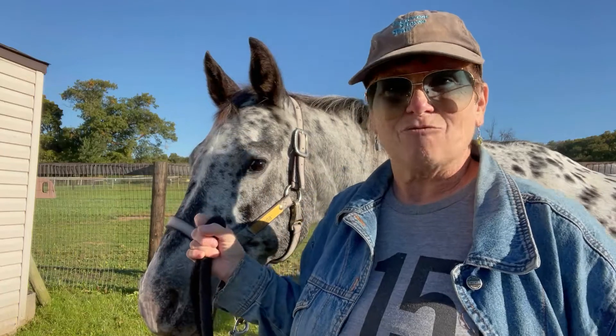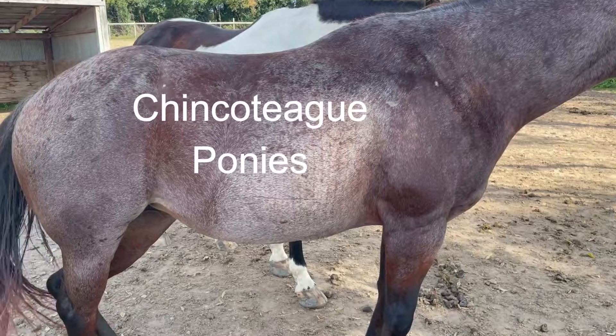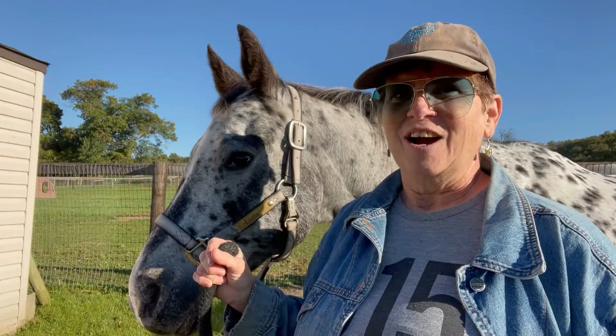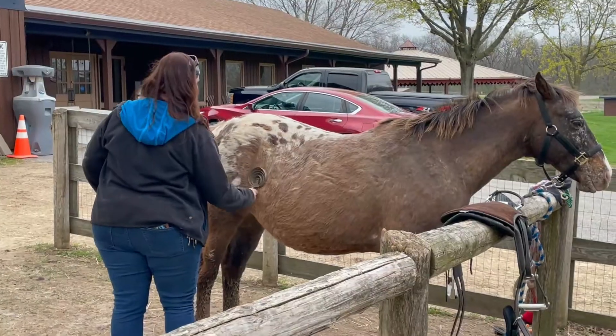What breed of equine is rounded up and auctioned off every July on what is known as Pony Penning Day? Chincoteague ponies, made famous in Marguerite Henry's book Misty of Chincoteague. What coat color does the LP gene produce in horses? The leopard spotted coat of my favorite breed, Appaloosas.